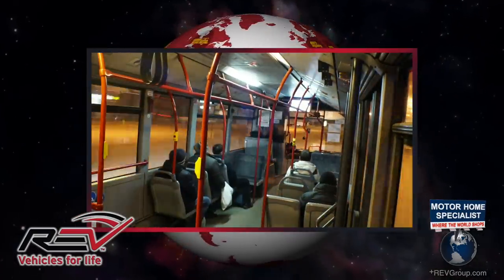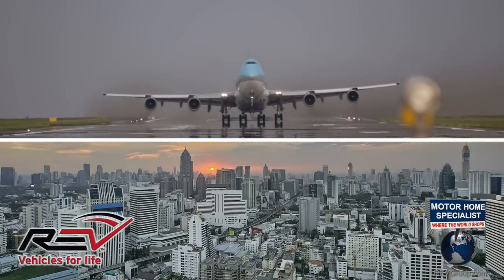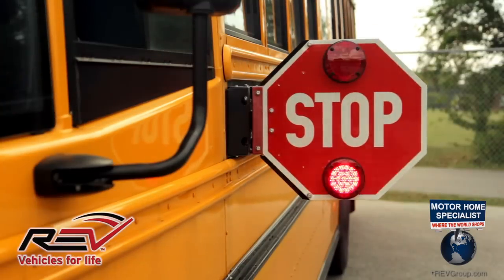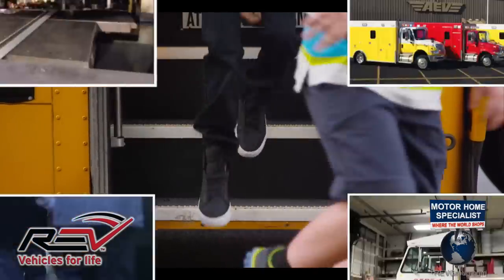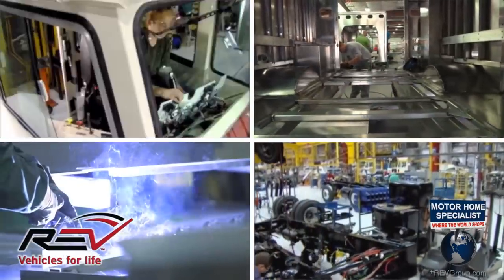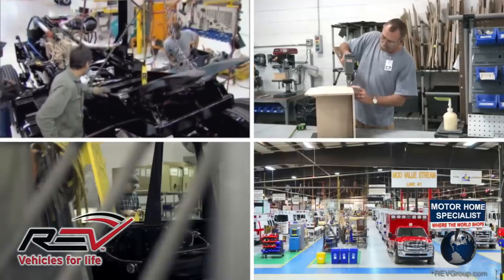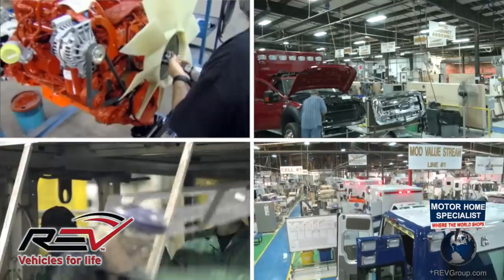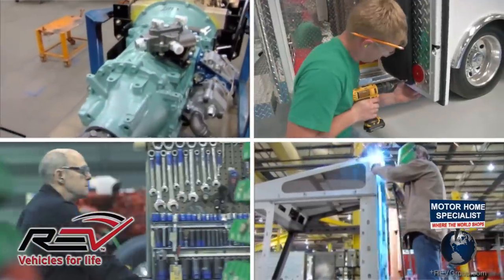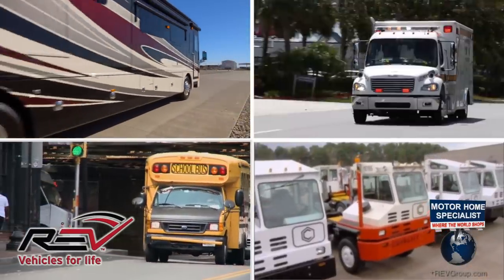REV vehicles help us get to work and take us to play. They help keep our cities and airports on the go and on occasion bring them to a complete stop to help ensure that our kids get home safe. Each of the REV group companies hold either the number one or number two positions in their respective markets, generating in excess of two billion dollars in annual revenue. They utilize approximately 3.9 million square feet of manufacturing space, creating thousands upon thousands of jobs across America, and currently have over 300,000 specialty vehicles on the road today.